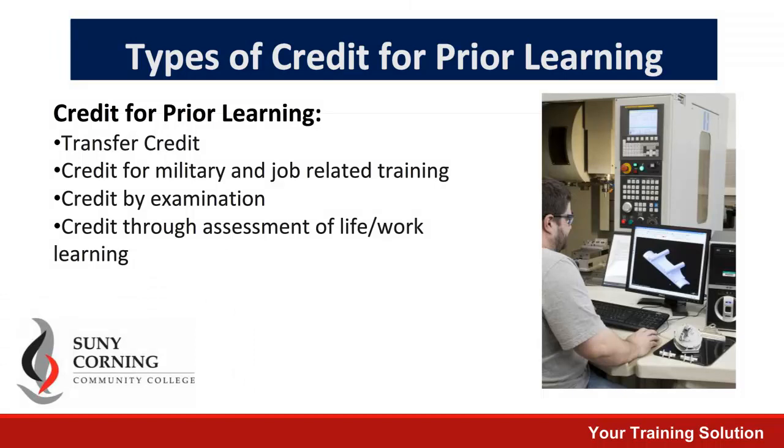The following is a list of different ways you can earn credit for prior learning. The first is transfer credit, which is credits earned at another community college or four-year institution. We also have military credit, job-related training, credit by exam, and finally assessment of life and work learning.